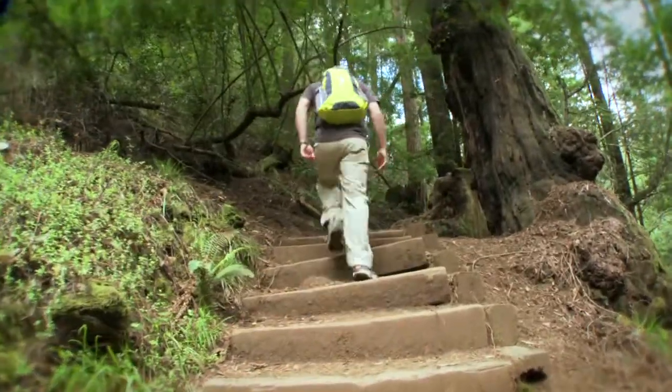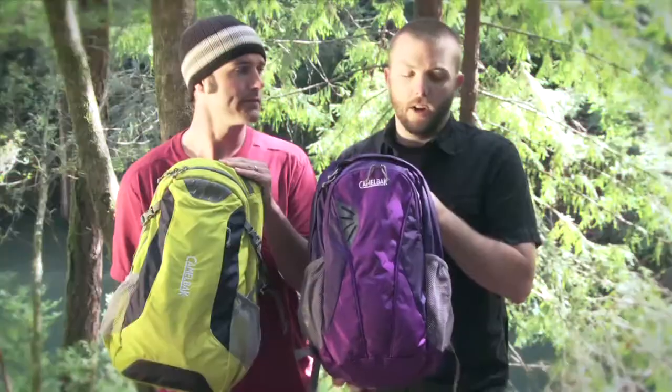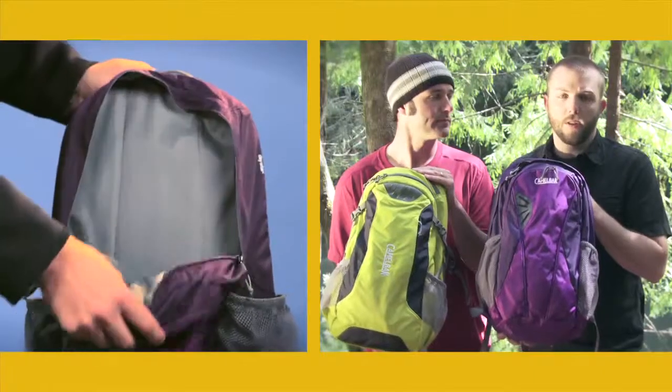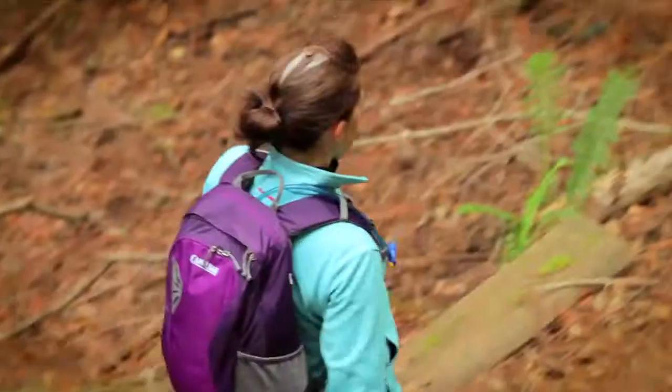Both these packs are great for hitting the trail for two-plus hours, as they come equipped with a 70-ounce or 2-liter Antidote reservoir. They've got enough cargo to store lunch, maybe a trail map, compass, and a shed layer — just the minimal things that you might need out on the trail for a nice day hike.